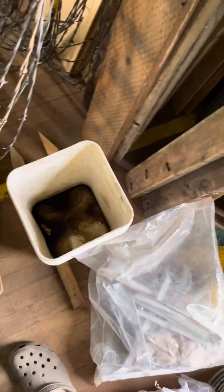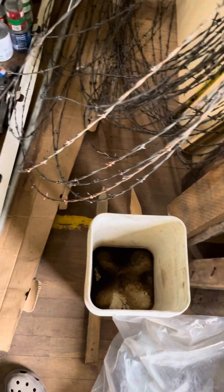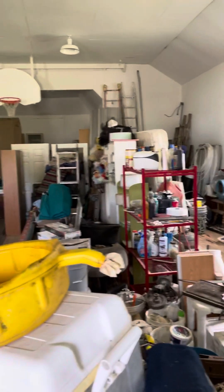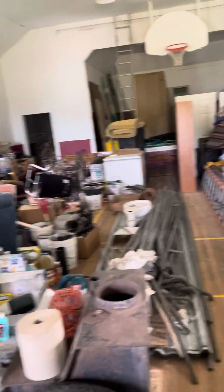Got this one bucket that catches rainwater and it's a little bit damp. Has a drip right there — one drip in the building, that's it. It'd be a little bit hard to play basketball like this.